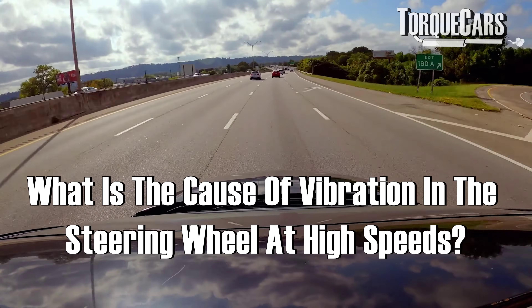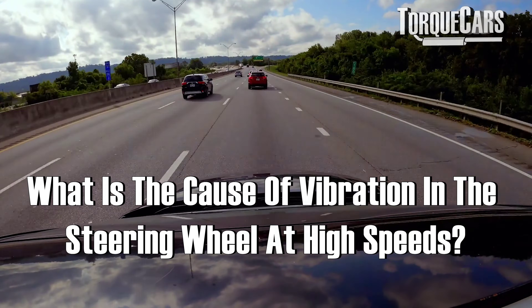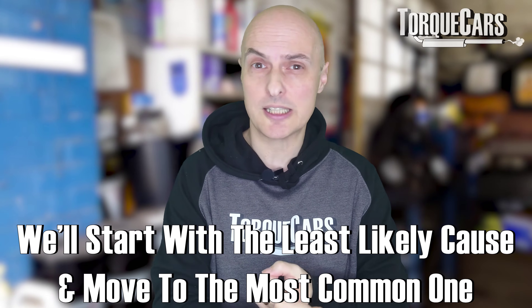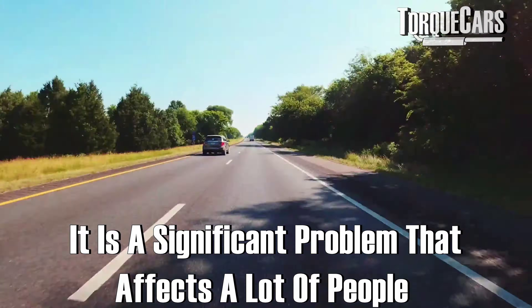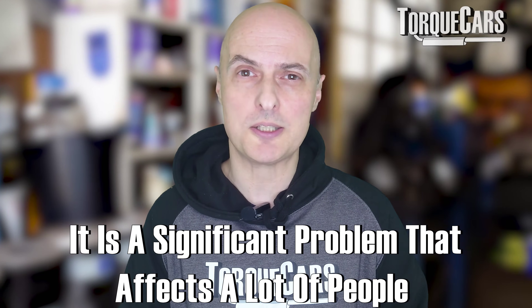So what is the cause of vibration that you feel through the steering wheel when you're driving at higher speeds? This video is really going to look at the possible causes. We're going to start off with the least likely causes and move up to the most likely cause of this significant problem that affects so many people, judging by the amount of questions and correspondence we get about vibration when driving at speed.